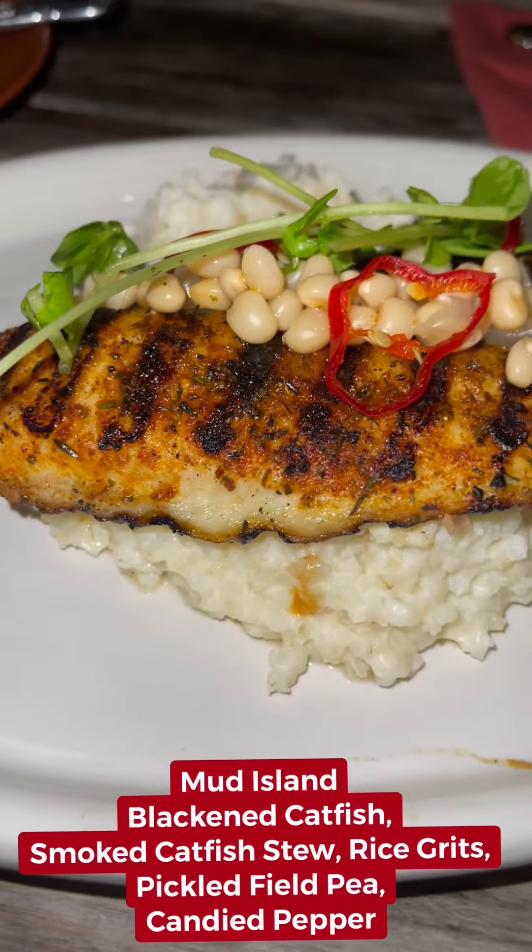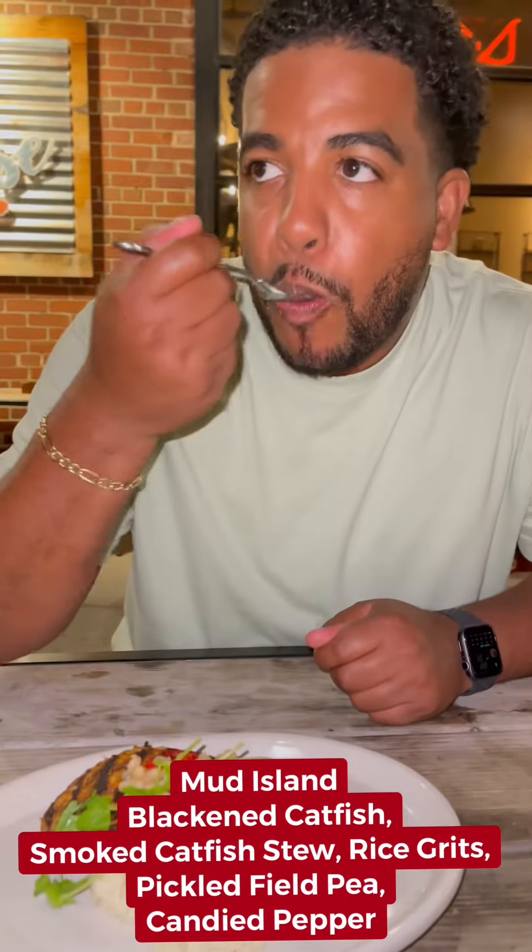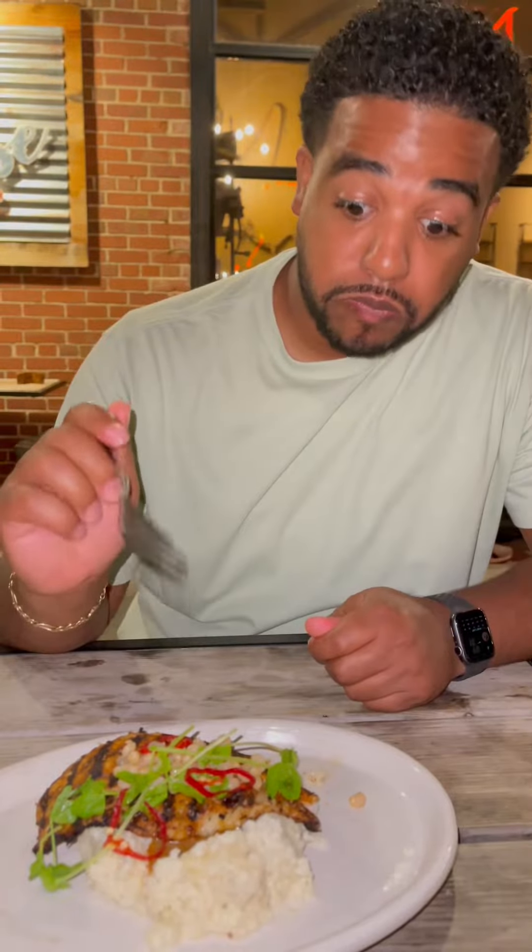You take a bite out of that — I ain't never, ever had cabbage that tastes like that. It was different, and I mean different in a good way. Then they had the blackened catfish with the smoked catfish stew and the rice grits.